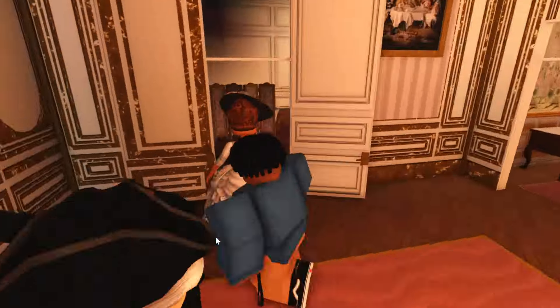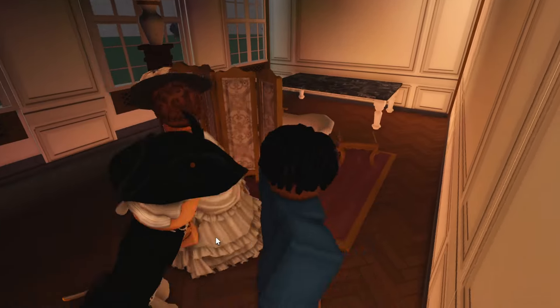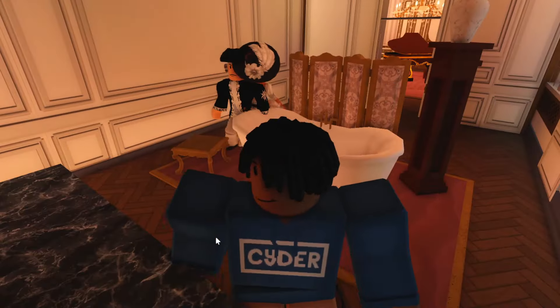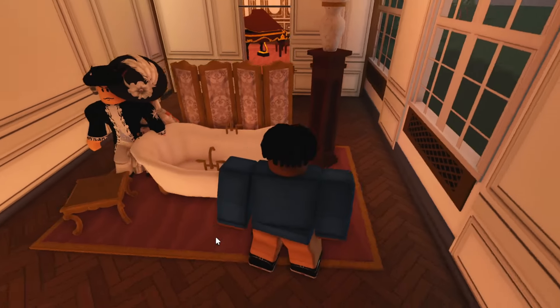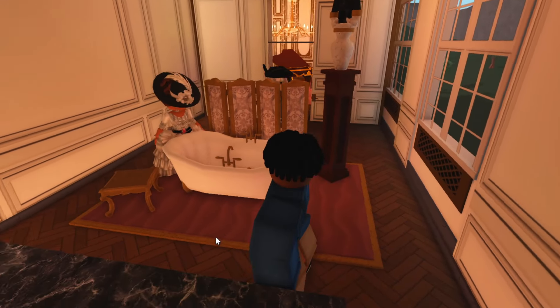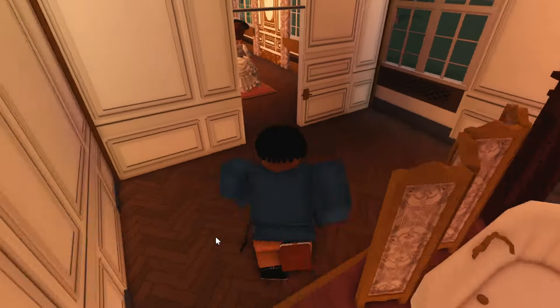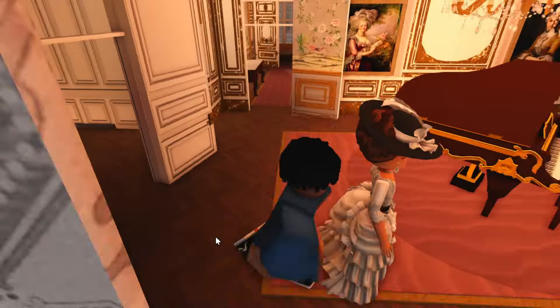And over here is our only bathroom. There's one bathroom in the entire plot? Is that a thing they did in France? Yeah, because in our century we didn't have toilets or plumbing or any of that. Oh right, that makes sense. So you could find a tub in here and there, but this is technically considered the only bathroom.